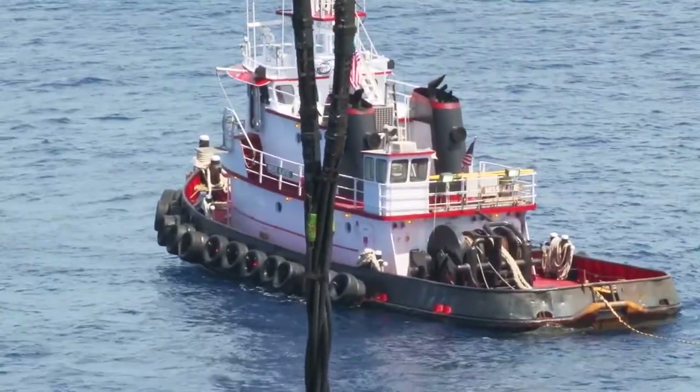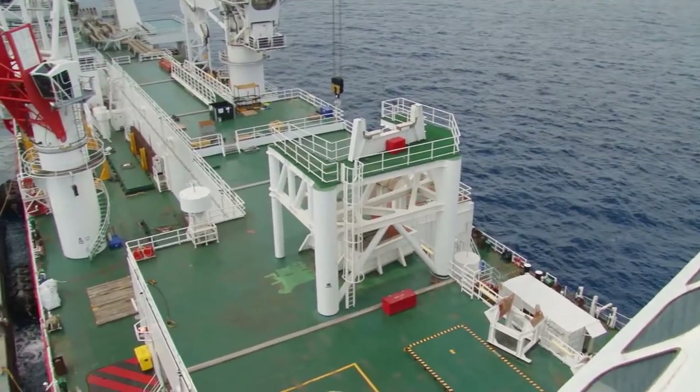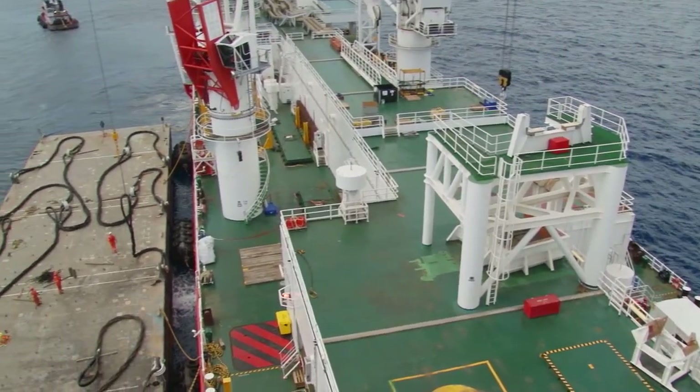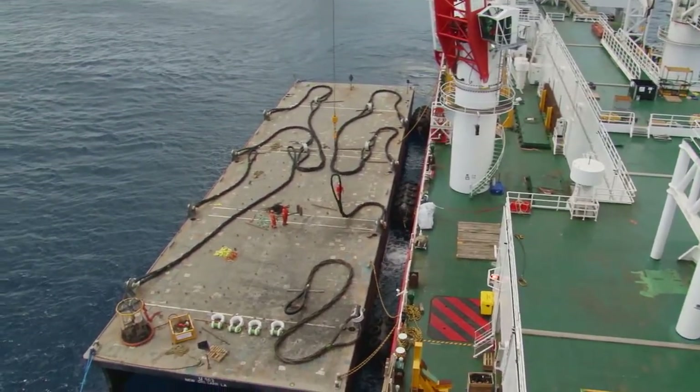Zephyro Marine, provider of specialist offshore support vessels employed in the oil, gas and renewable energy sectors, has delivered another Class III dynamically positioned construction vessel in the form of Samson.